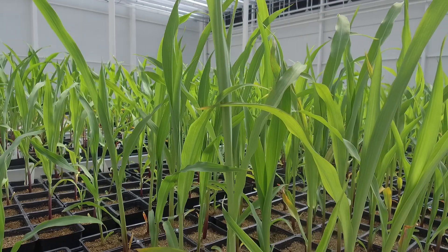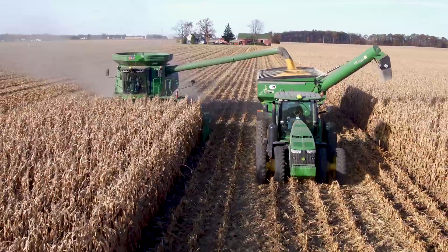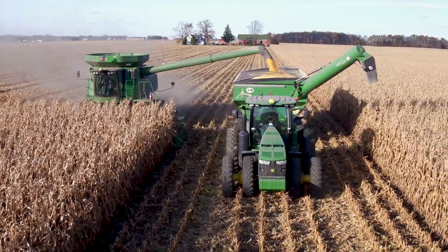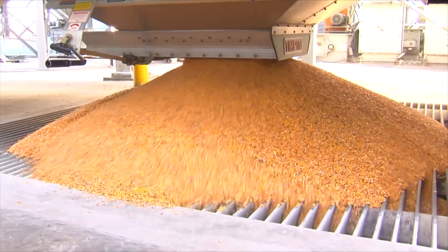Corn can address absolutely a ton of societal issues and environmental issues that are looming out there in the future. The ability of a facility like this to help move corn forward and move a product like ours to a higher level — and look at different ways to address all these other problems — I think that's really key for us in the future.